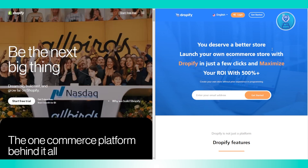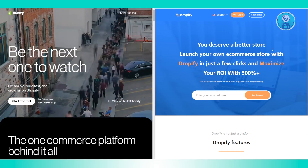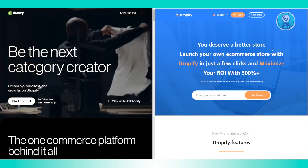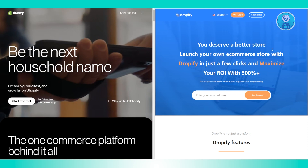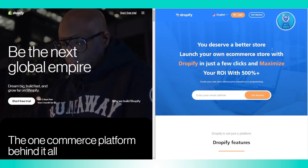So in this case, you might be deciding between Shopify and Dropify. Each of these platforms has their own perks. Both Shopify and Dropify let you set up and launch an e-commerce store with templates to help you get started without coding. However, Shopify is a more comprehensive platform with a wider range of features, while Dropify provides simpler and beginner-friendly options.